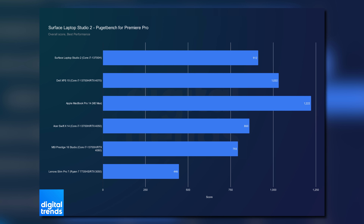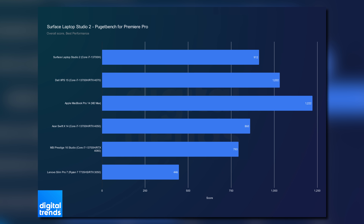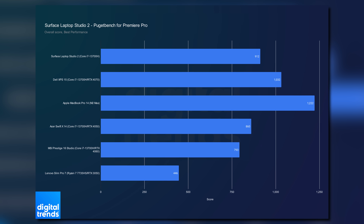In Premiere Pro, the MacBook Pro 14 still wins the day by a significant margin, regardless of the Windows laptop you compare it to. It's clear that any serious work should be done with the best performance power profile. The machine runs hotter and gets louder, but never to the point of being uncomfortable. I'm just shocked Microsoft dialed back the performance so much with the recommended profile.